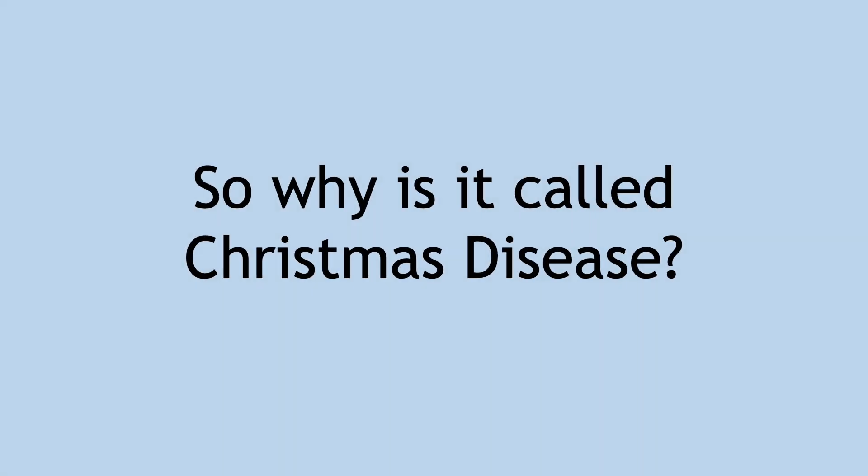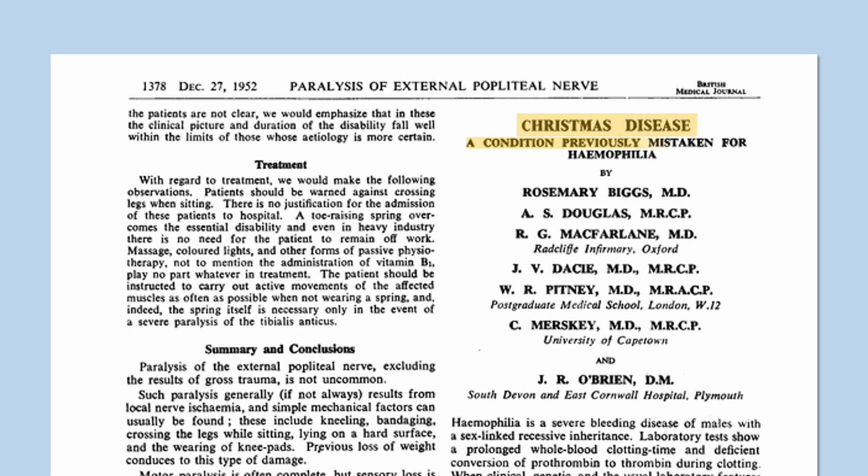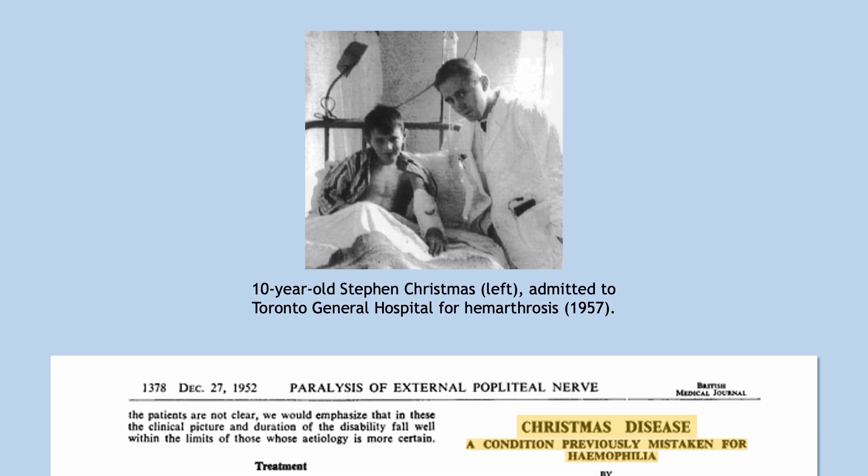I'd like to end the video with the story behind the name 'Christmas disease.' In 1952, a paper describing a new bleeding disorder was published in the British Medical Journal. The authors named it Christmas disease after the first patient they studied, a young boy named Stephen Christmas in Toronto, Canada. It was a happy coincidence that this was also published in the Christmas edition of the journal.